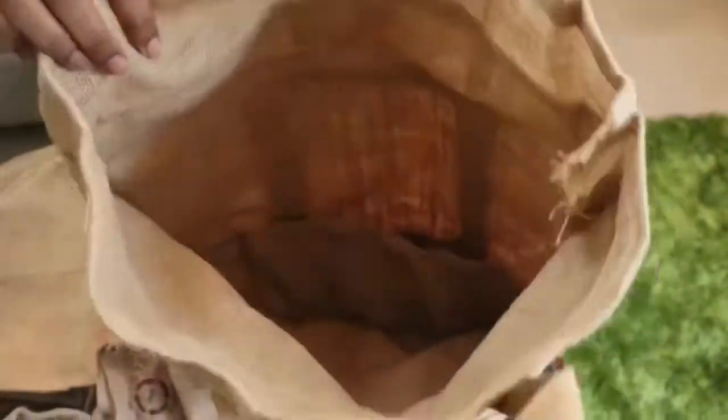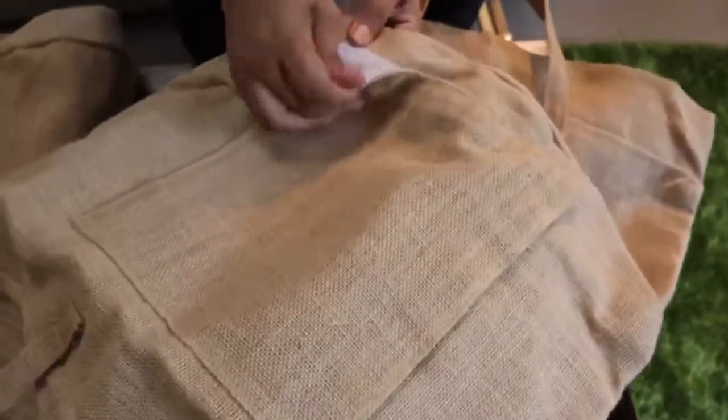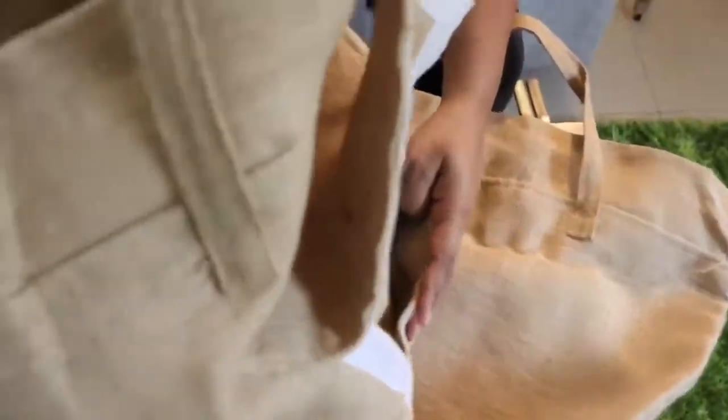The potato grow bag is made from bamboo. I will use it in the next season — you can grow potatoes in it. If you look at the front, it has a flap attached to it. When your potatoes are ready to harvest, you can just open it out and harvest them from here.